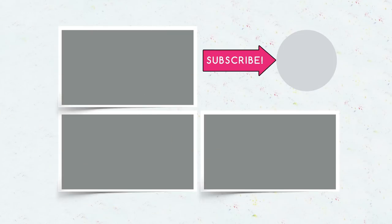Remember to subscribe, hit the like button, and click the bell. A new video is accessible!